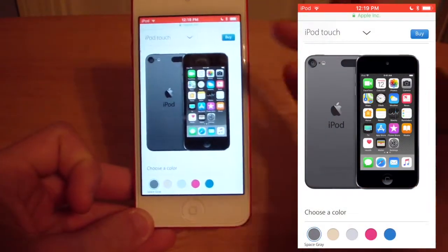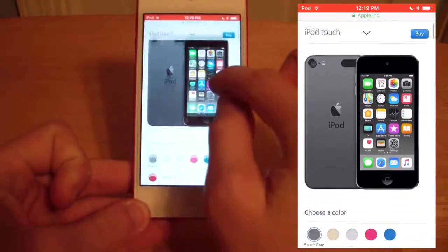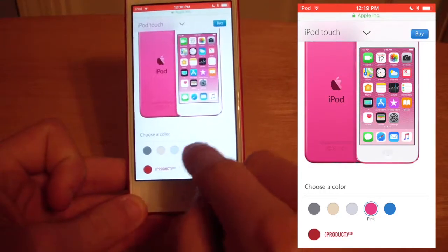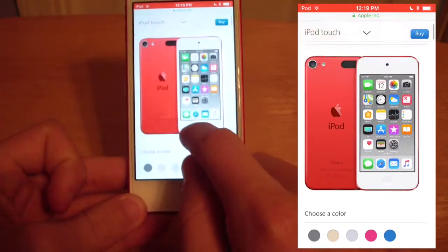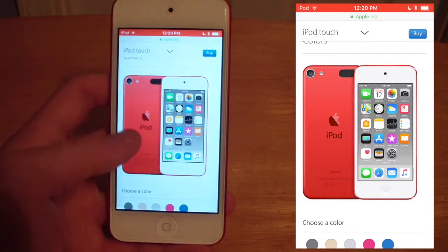One reason I really like the iPod Touch 6 is the option of colors. You have space gray, gold, silver, pink, blue, and Product Red, which is this iPod here. I really like the Product Red color.